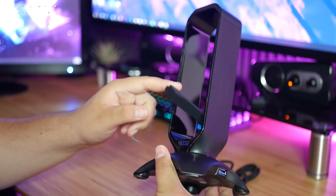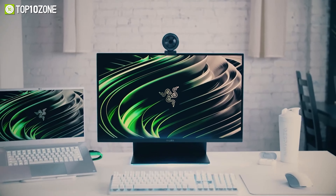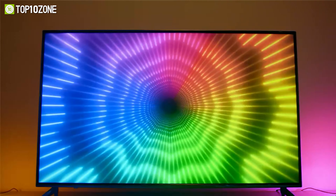If you want to work or play more efficiently, you'll need some cool desk gadgets. From a webcam to a video capture card, everything counts when you want a great desk setup. So today, we will show you the top 10 best desk accessories and gadgets you should have. Let's dive into the video.